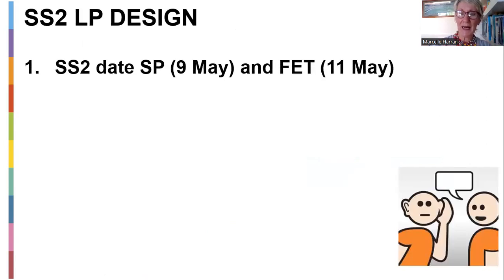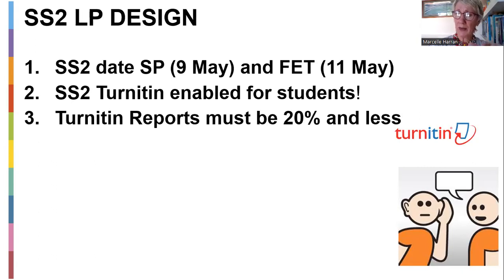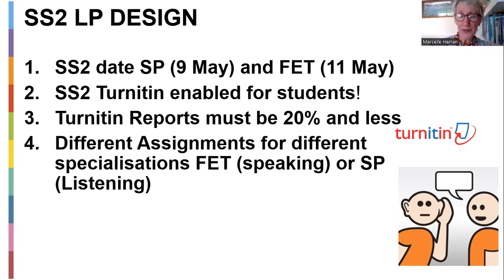Lesson plan design is your next assignment. It is going to be in week four — you'll be able to access the templates and submission details. I'll be speaking about lesson plan design and rubrics in week five. There'll also be an SS2 overview. It's the 9th for SPs, 11th of May for FETs, also on Turnitin the same as you've done for SS1. I'm going to try to bring down your Turnitin reports to 20%, because most of this should be your own work on how you are deciding to use and access the TED Talks and implement them in your lesson. For FETs, there's also a formal speaking lesson plan; for SPs, there's a listening lesson plan — two different things, shouldn't be the same at all.